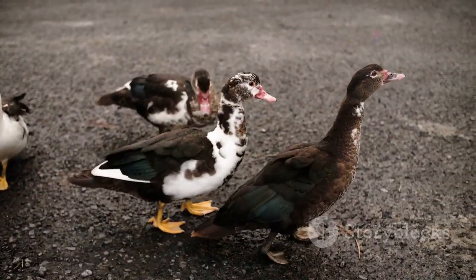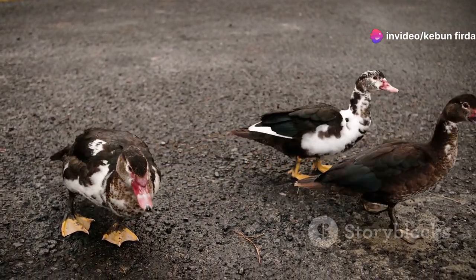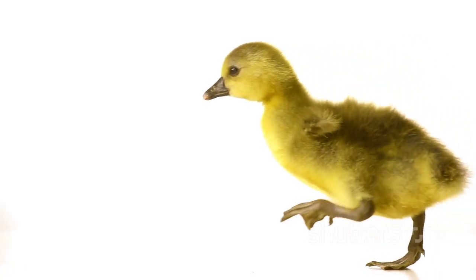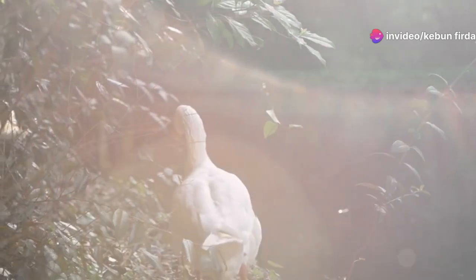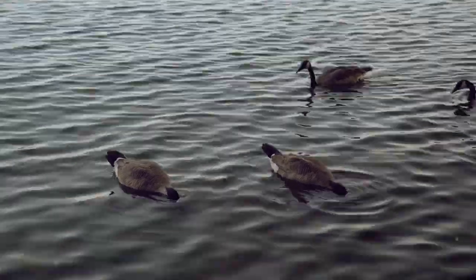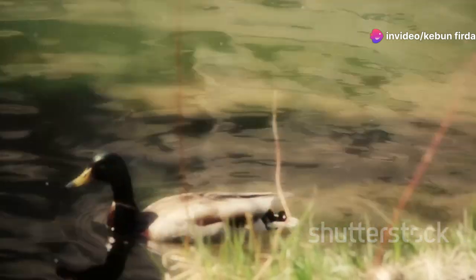One of the most distinctive behaviors of ducks is their waddling walk. This unique gait plays a crucial role in their overall mobility, due to their legs being positioned on the sides of their bodies. While this anatomical feature makes them appear clumsy on land, it is actually an adaptation that serves them well in their aquatic environment — helping them to be powerful swimmers. Their webbed feet act like paddles, allowing them to navigate through water with ease and grace, making ducks versatile and resilient creatures.